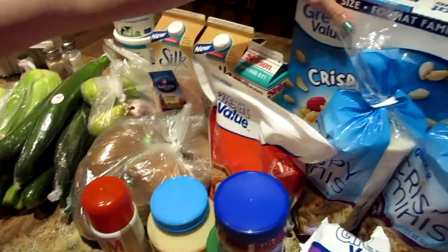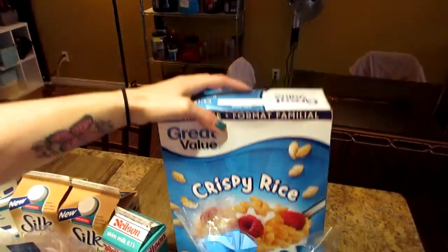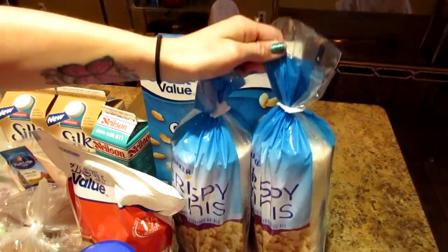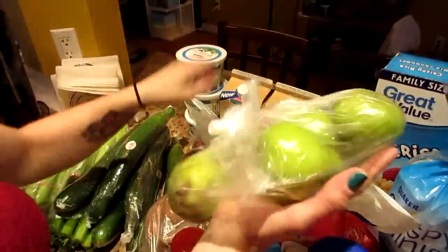Our normal cereal — this is the rice cereal for post-workout. That's for Kyle this week. This week I decided to have some rice cakes with some fruit for my post-workout.